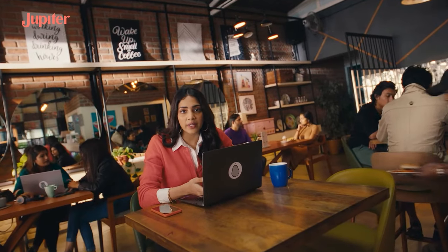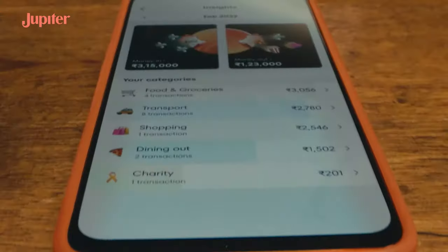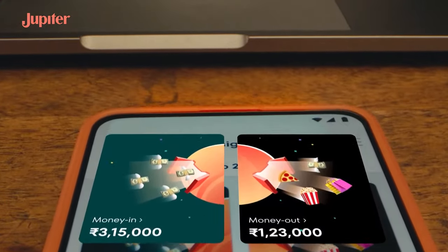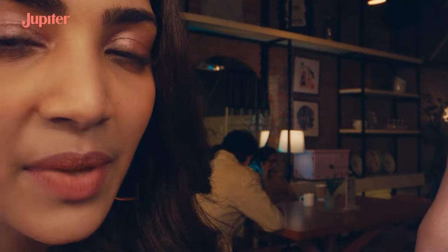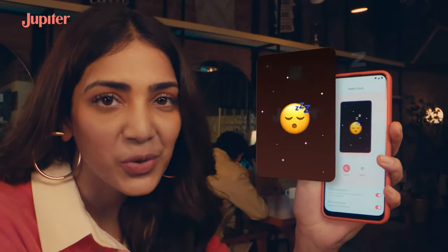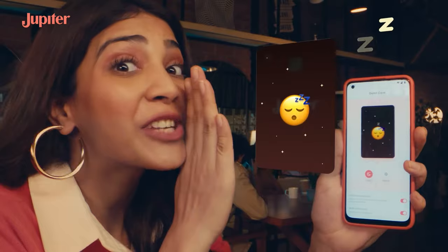And for all the times I wonder where all the money I had went, I just check the insights for every spend I made. And after a day well spent, my Jupiter card goes to sleep automatically, so that no transactions occur while I dream away.